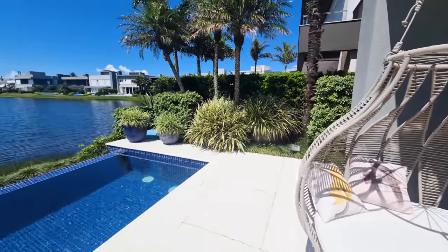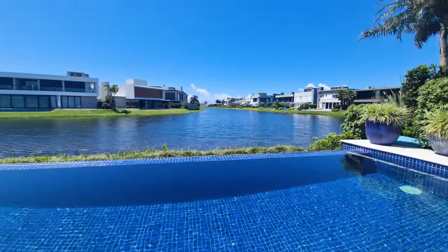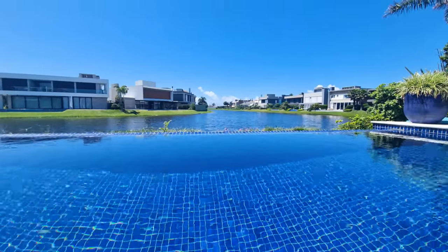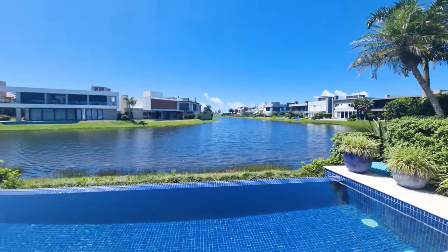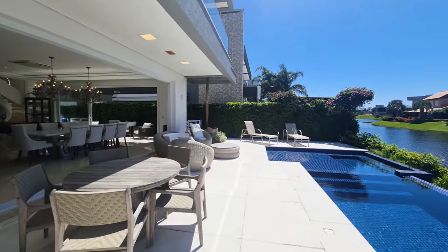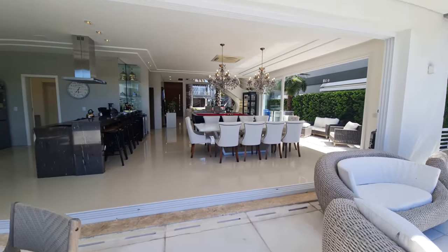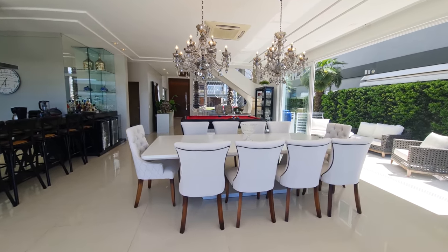And that's the view you'll have from the infinity pool. Imagine at night with all those lakeside houses lit up — you'll feel like you're not even in Brazil. The house is ready and will be sold exactly as you're seeing it. Only personal belongings will be taken out.